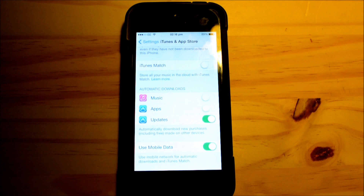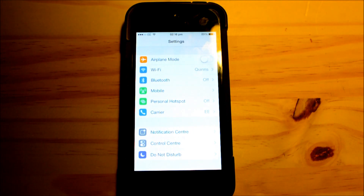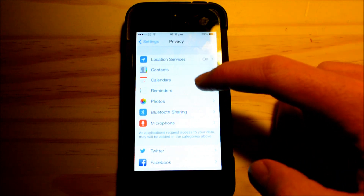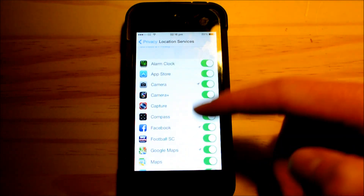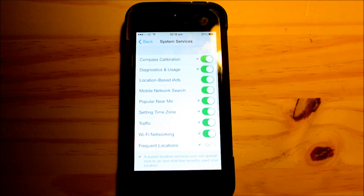Next up we have location services. You may want location settings on for some apps, but it is used in a lot more than you think. Go into Privacy, then Location Services, and you can turn it off for each individual app. I'm also going to show you what's down in System Services.